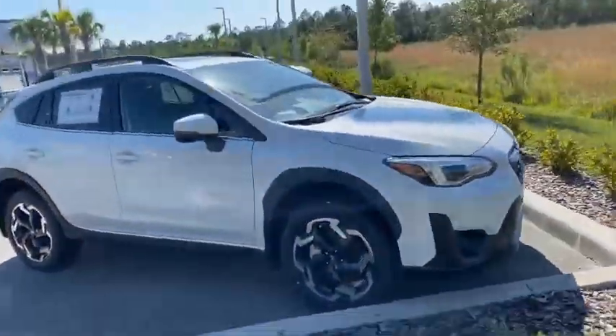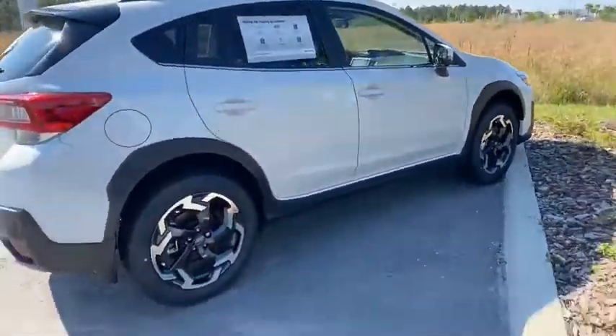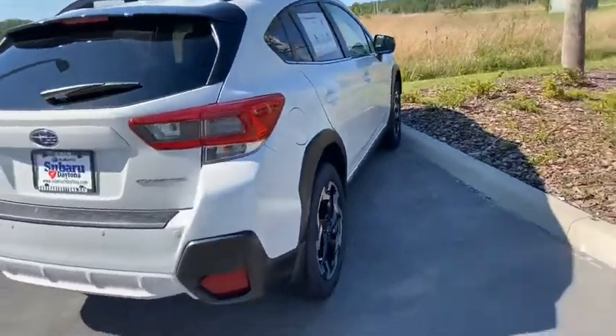Now, the unique thing about the Crosstrek Limited is that you get a nice big engine upgrade, which is a 2.5 liter, 182 horsepower Boxer 4 engine.